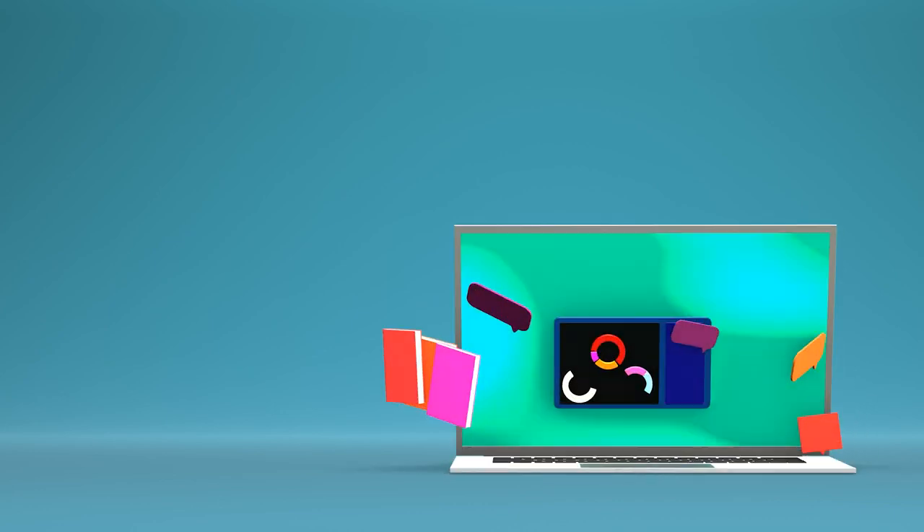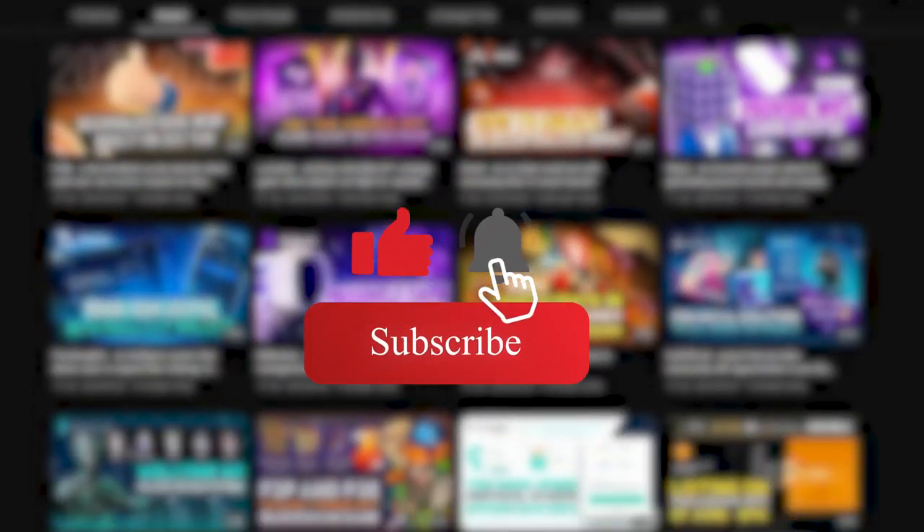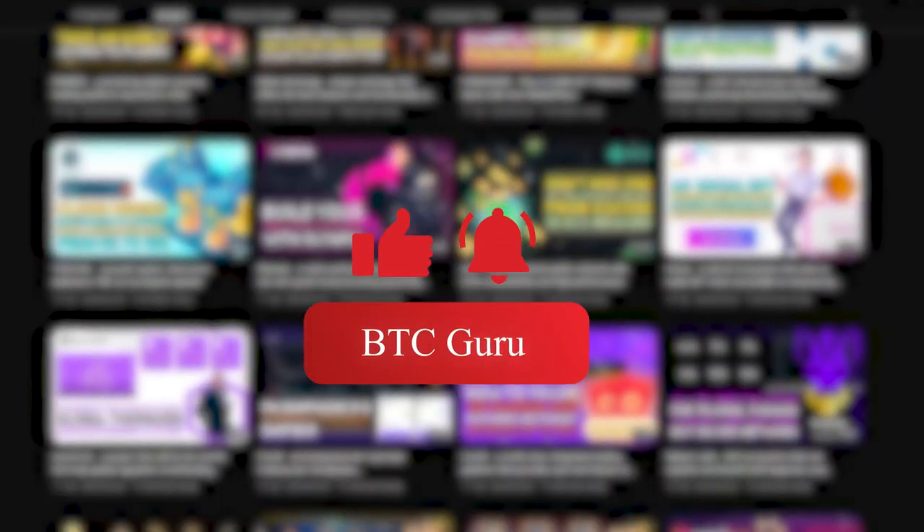Let's discuss its activities and main features together. And before you start watching, don't forget to subscribe to the channel and set the bell so you don't miss new interesting videos and important news.